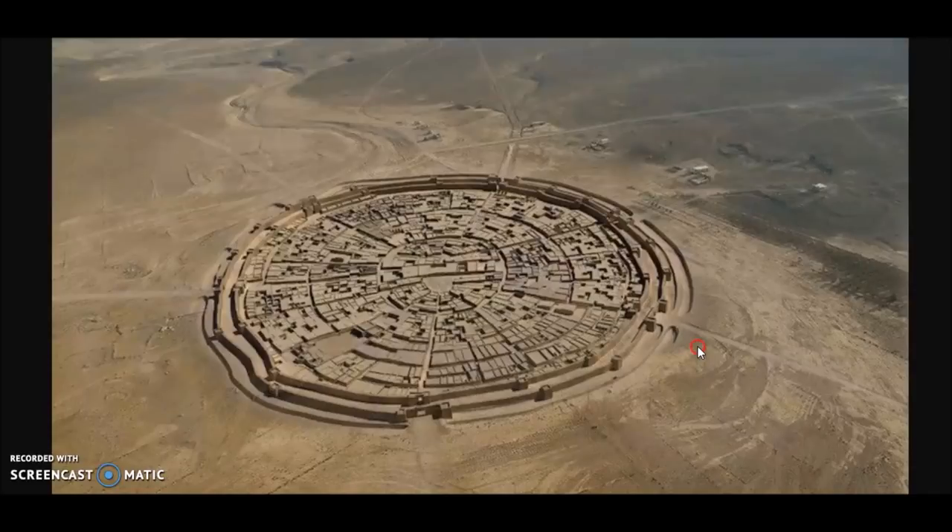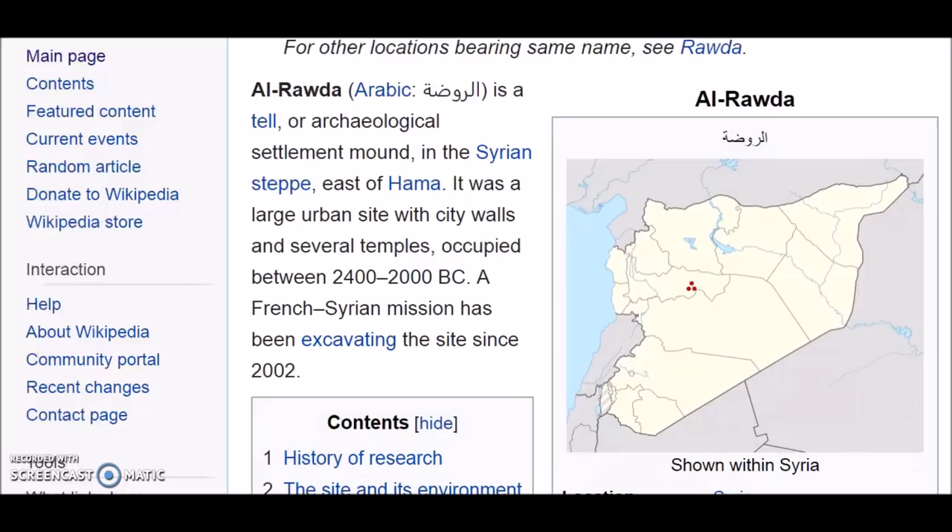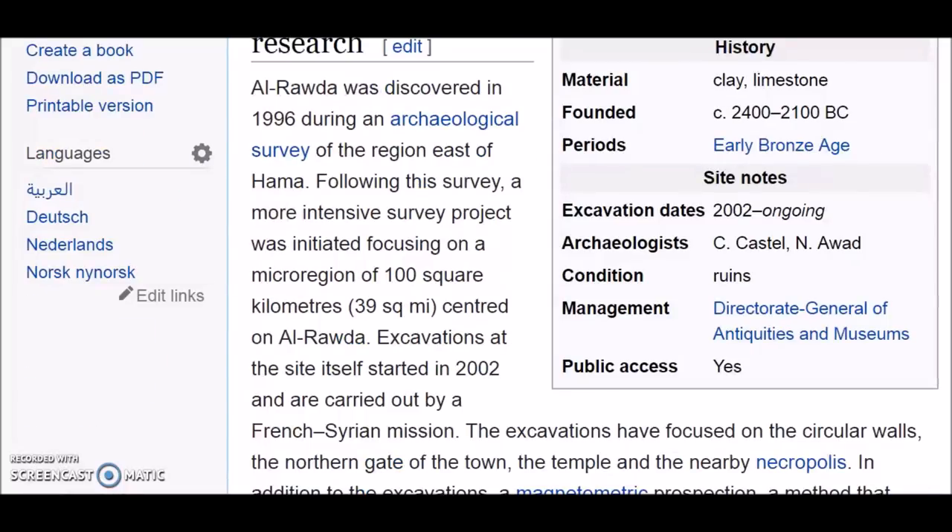If you can find a video on this site on YouTube, please leave a link below. On Wikipedia it says al-Rada is a tel, or archaeological settlement mound - a large urban site with city walls and several temples, occupied between 2400 and 2000 BC. Al-Rada was discovered in 1996 during an archaeological survey of the region east of Hama.